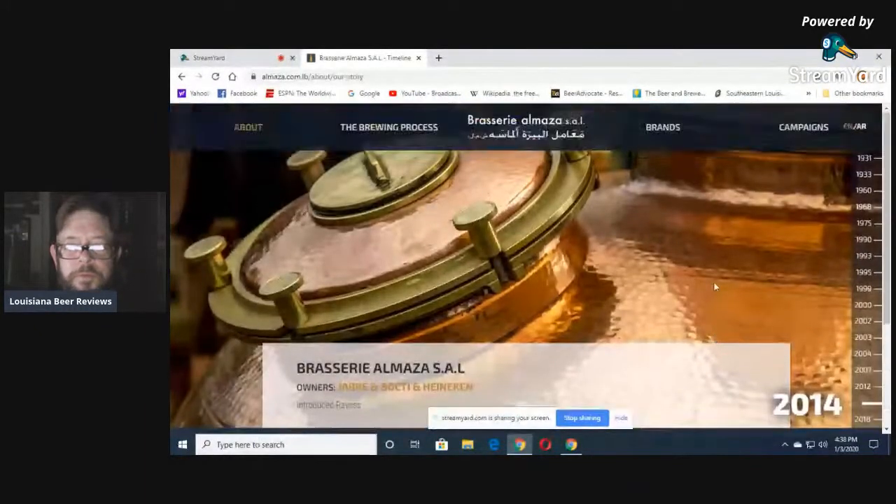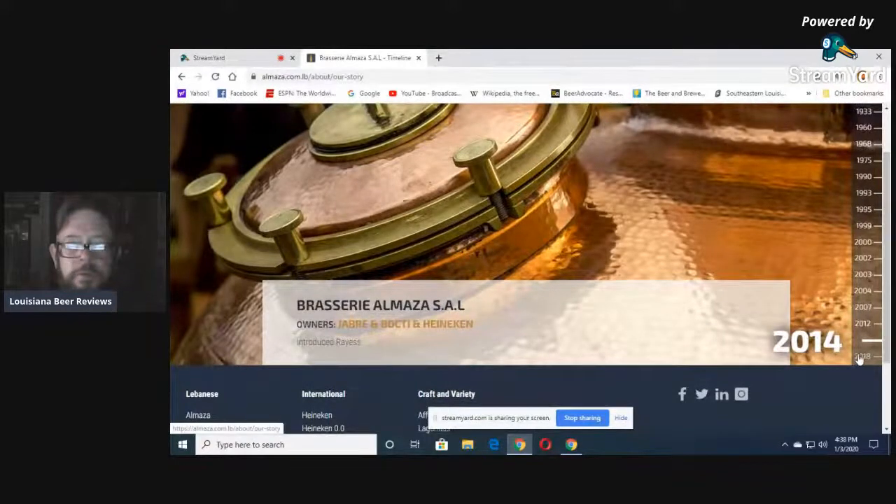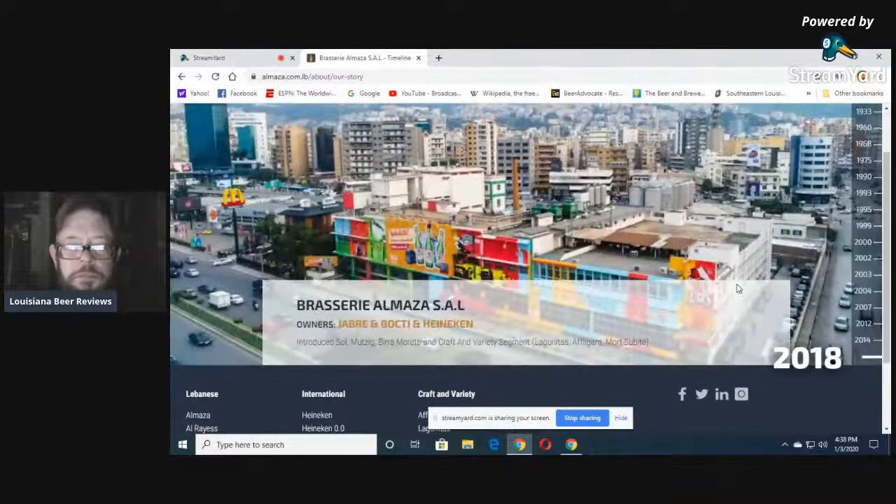Reyes — I guess that's their economy brand. Two years ago, Brasserie Almazza — look at it now, a big multicolored building in the middle of Beirut. There's Beirut, McDonald's, Almazza Brewery, apartments and businesses. They introduced Sol, Mutzig, Birra Moretti, Craft and Variety Segment, Lagunitas, Affligem, and Mortsubit. Very interesting.